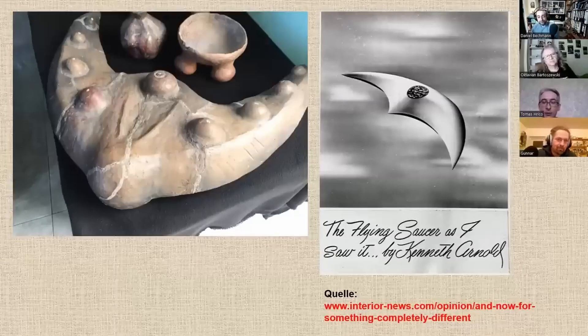As you can see, I have made a comparison. On the right side you can see a drawing of the object that Kenneth Arnold claims to have seen in the year 1947. As you may already know, he was a pilot from Idaho.